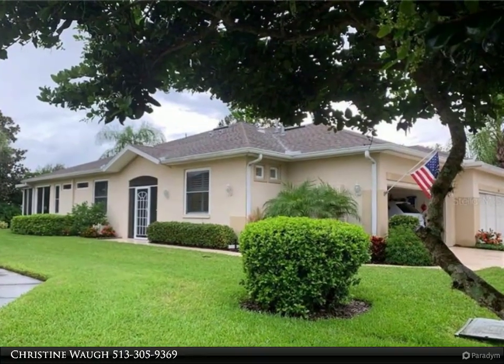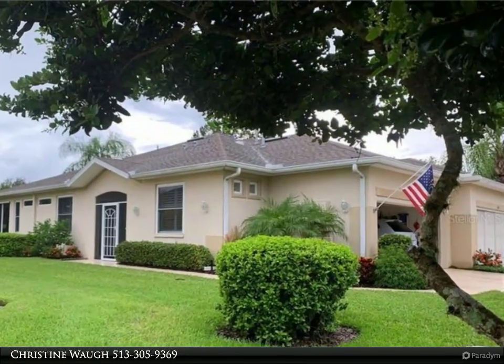Here is your designer home, with a KPW warranty, in the highly sought-after Kings Point community.